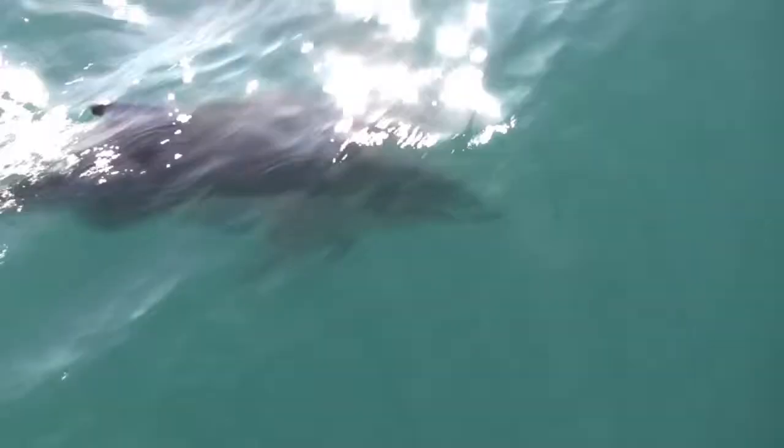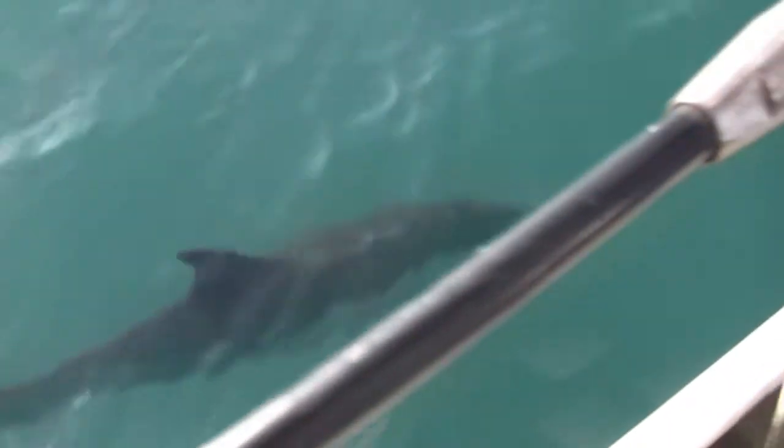Sorry, I nearly forgot — but it wouldn't be a sailing video without a dolphin. You have no idea how much it costs to hire these things by the hour.